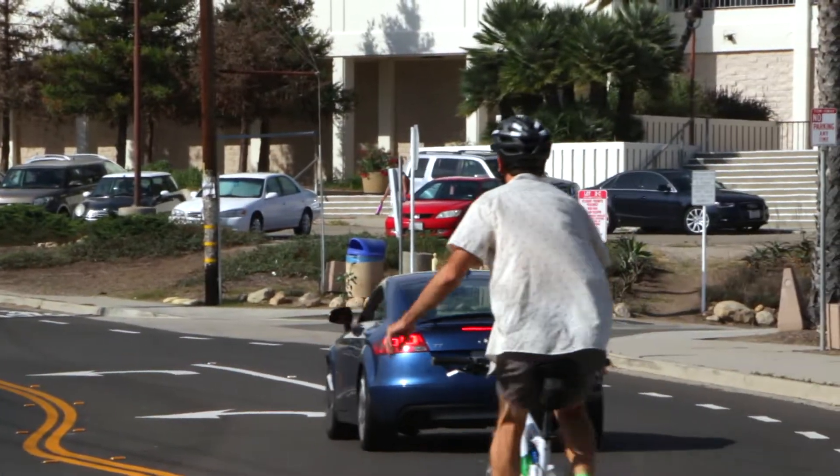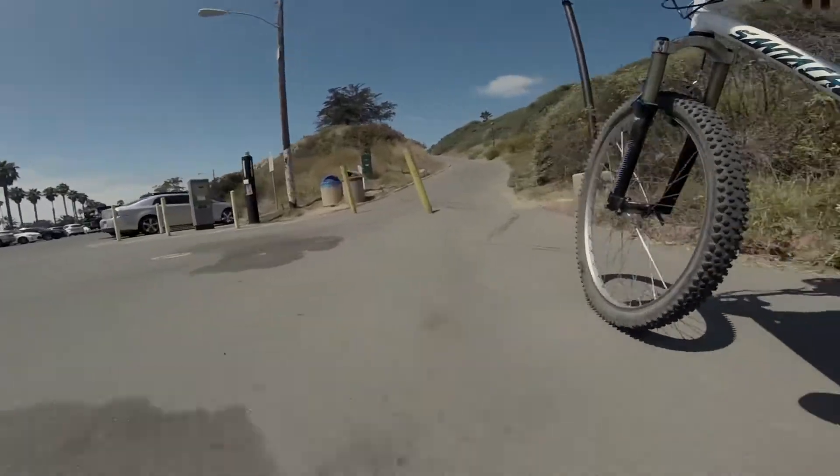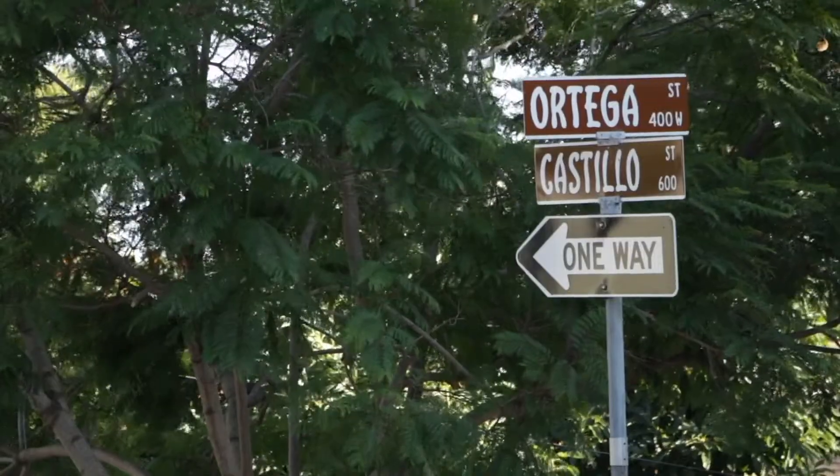Or you can check for traffic and then turn left onto the West Campus lower lot. You can bike or walk up the West Campus ramp.